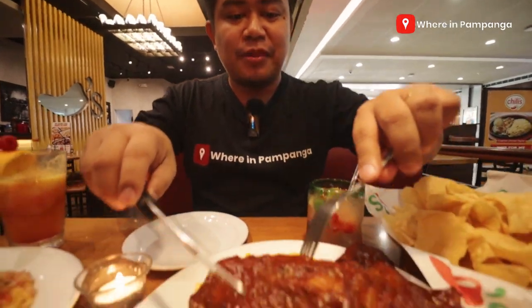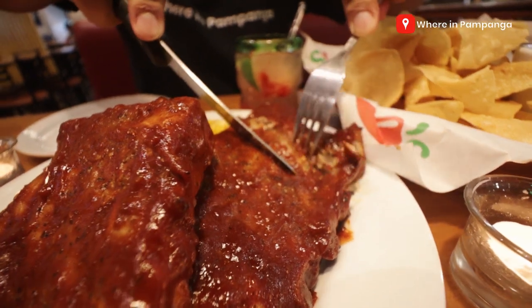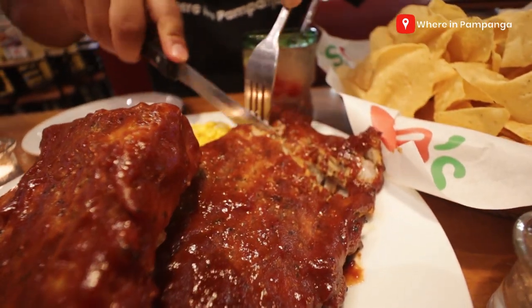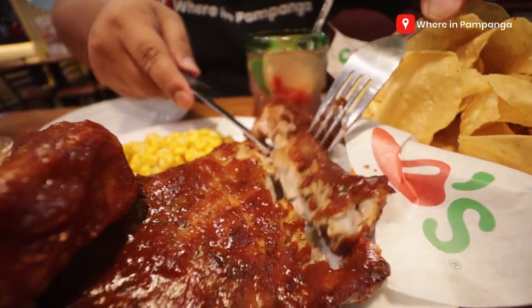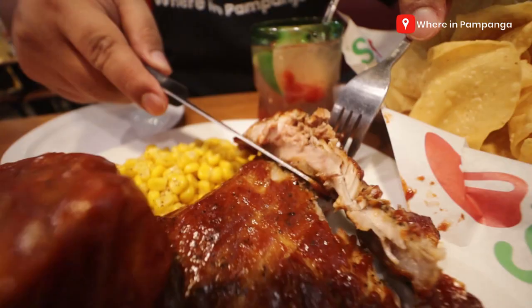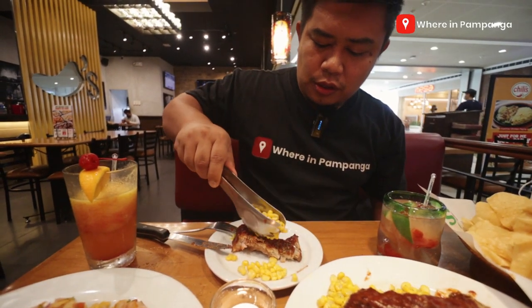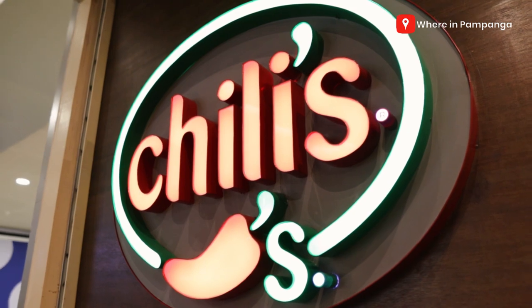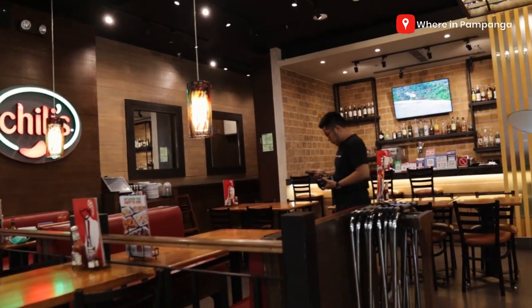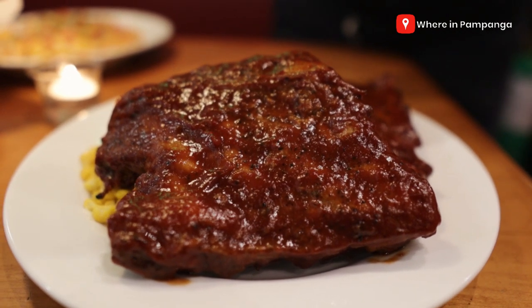So actually excited na excited na akong tikman yung ating full rack baby back ribs. Let me just show you guys kung gaano ito ka-tender and ka-juicy. Look at that — very minimal effort para. It's just falls in half, some corn, just put it on top. So actually, si Chilis pala is actually very well known for these kinds of food na Tex-Mex — Texas-Mexican dishes such as this.